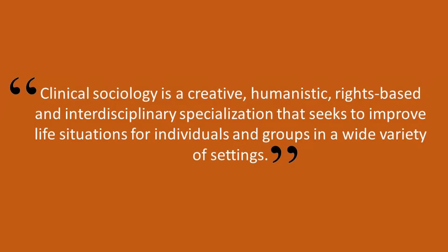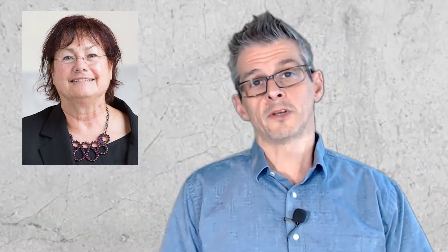So let's take a look. Here's a definition of clinical sociology: clinical sociology is a creative, humanistic, rights-based, and interdisciplinary specialization that seeks to improve life situations for individuals and groups in a wide variety of settings. Additionally, we can look to the work of Dr. Jan Fritz, one of the preeminent voices of clinical sociology, for the additional description: clinical sociologists work with client systems — individuals or groups assisted by a clinical sociologist or an intervention team — to assess situations and avoid, reduce, or solve problems through a combination of analysis and intervention.